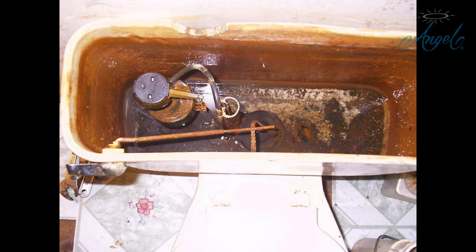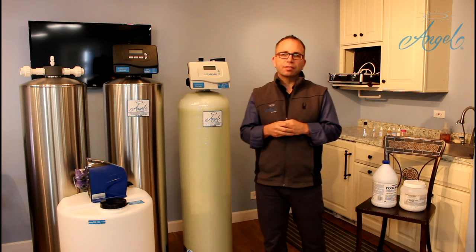We're going to show you a picture of the back of the toilet so you can see what this looks like. You'll actually see the slime that's growing on the walls of the toilet. This bacteria becomes the largest cause of rotten egg or sulfur odor in the Chicagoland area.